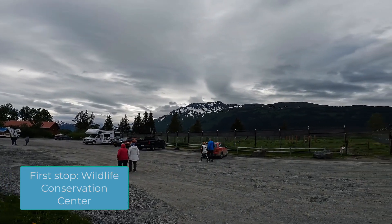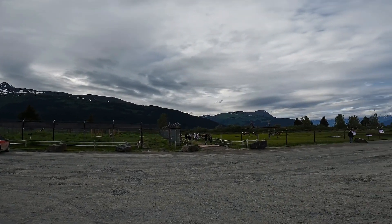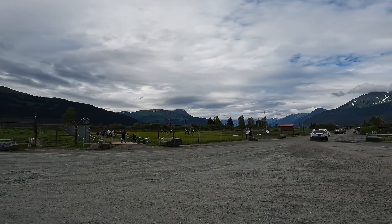This is the wildlife center, and the mountains around it are just beautiful. I wanted to capture that here real quick if I could.